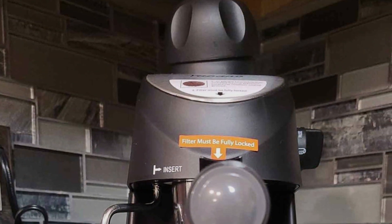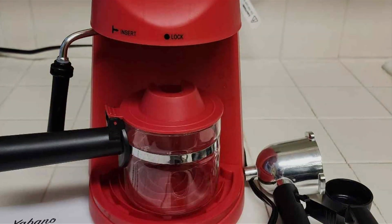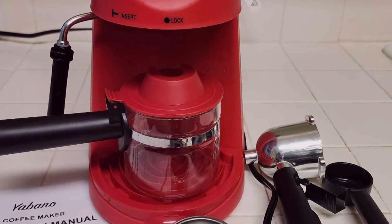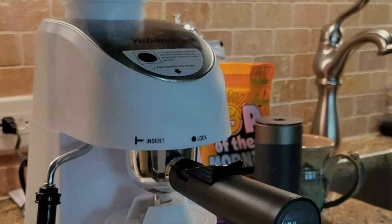This espresso maker is perfect for those who enjoy making a variety of coffee drinks without the complexity of larger machines. In terms of price, the Yabano Espresso Machine offers excellent value, providing a robust espresso experience at a budget-friendly cost. It's a great choice for coffee lovers seeking a reliable, easy-to-use espresso machine that doesn't compromise on quality or versatility.